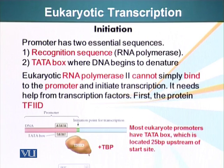Eukaryotic RNA polymerase cannot bind the promoter and initiate transcription on its own. It needs help from transcription factors. One of the first proteins that arrives at the location is TF2D, transcription factor 2D. RNA polymerase 2 is responsible for transcription of structural genes. RNA polymerase 1 makes ribosomal RNA, and RNA polymerase 3 makes other types of RNA including snRNPs and tRNA. But transcription of structural genes is done by RNA polymerase 2, and TF2D arrives at the location first.